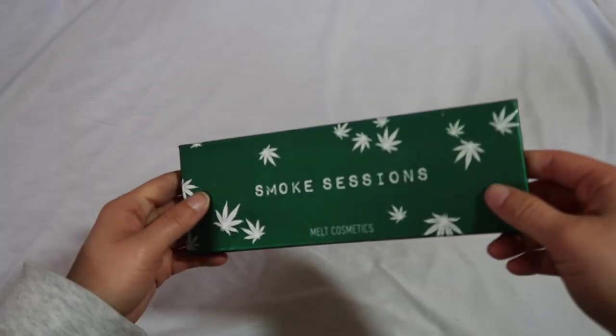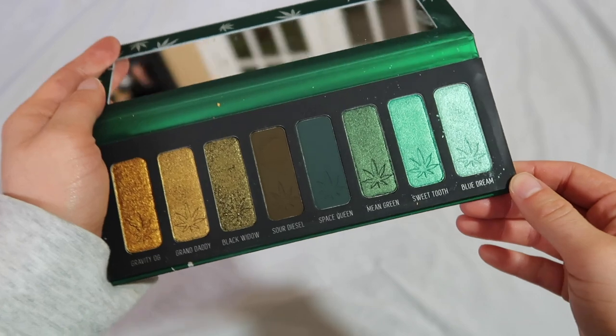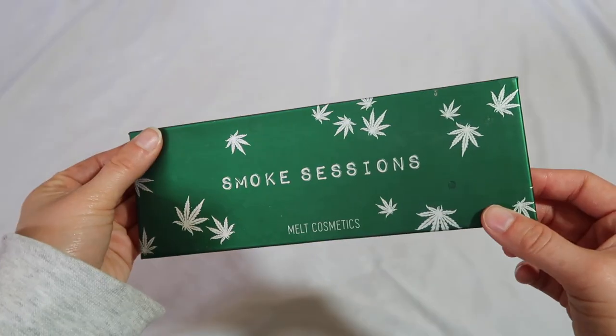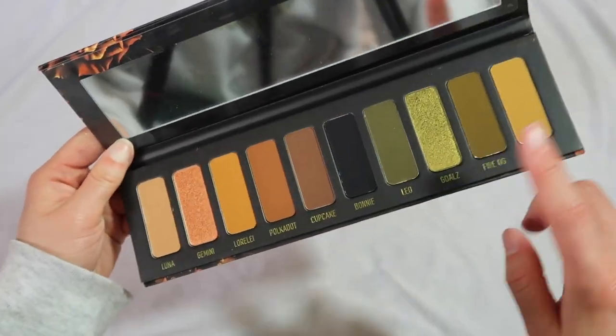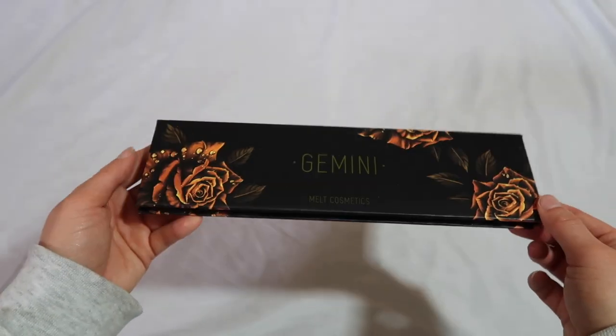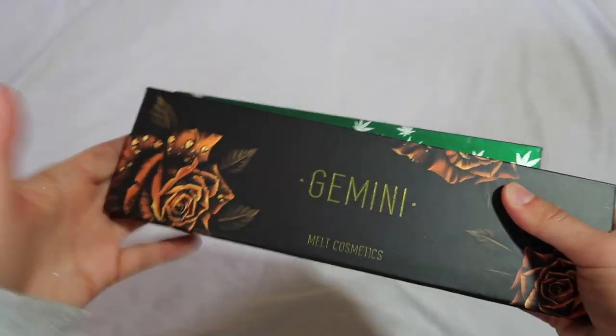We have Melt Cosmetics — you guys ask me a lot about Melt but I'm not super into the brand. I do have two palettes: the Smoke Sessions palette, which I really like because I love greens and this is a really fun green palette — very original with good quality shadows. Then I also have the Gemini palette — half green, half neutral, really beautiful. Kind of my aesthetic. I don't use it very often honestly; I've used Smoke Sessions more. But they're both very pretty palettes with a good formula.